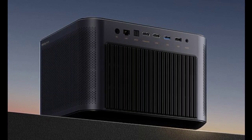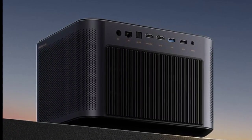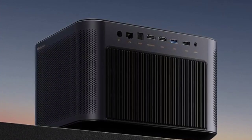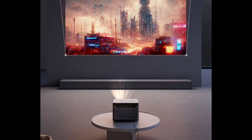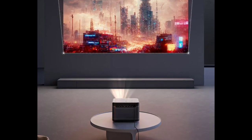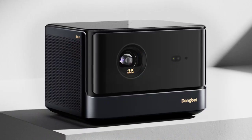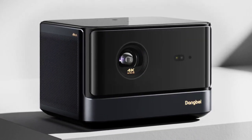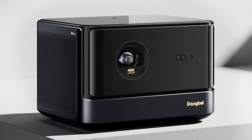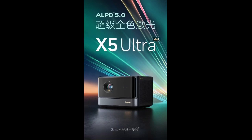The Dangbei X5 Ultra offers outstanding projection quality with 4K resolution, wide color gamut coverage — 110% BT-2020 and 152% DCI-P3 — 2500 CVIA lumens brightness, and support for rendering 1.07 billion colors. It also features HDR10 Plus support and remarkable color accuracy with Delta E less than 1, making it a projector in a class of its own for a vibrant and sharp viewing experience.